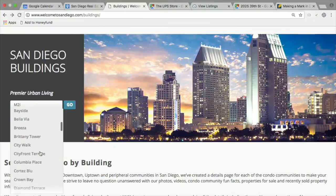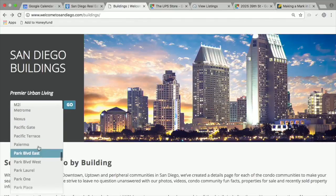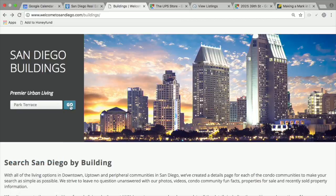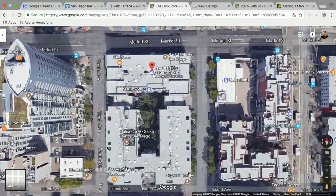Are there other buildings in litigation that might be good investment opportunities? Park Terrace is about to settle, or may have already settled, so I see upside there because Ballpark Village is right next door — JMI's project. Let's pull it up on WelcomeToSanDiego.com — all the buildings are listed in alphabetical order. Icon is just north of Park Terrace, which is the furthest south parcel on 10th Avenue.